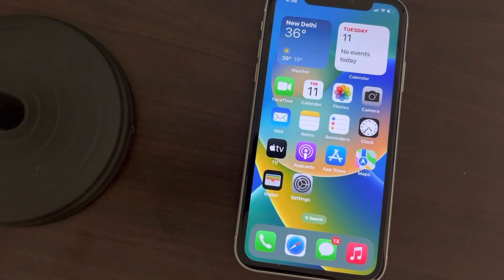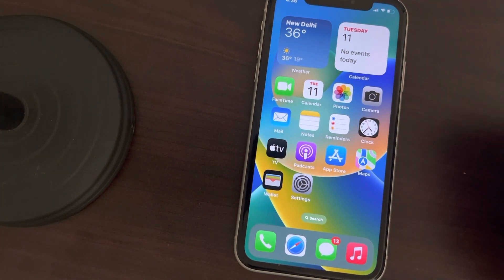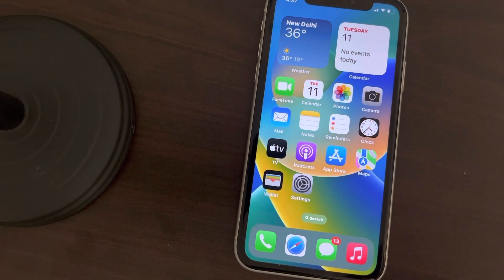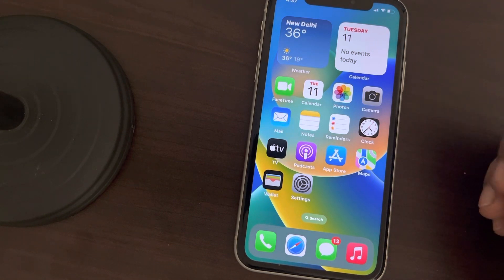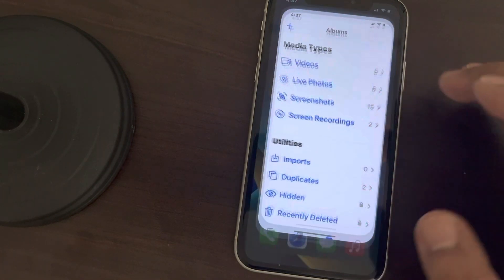Hey guys, if your iCloud storage keeps getting full and you always get the message that your iCloud storage is full, here are some tips which you can use so that you will not get that message again. Let's start with the first step. The very first trick is to go to Photos.